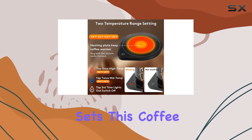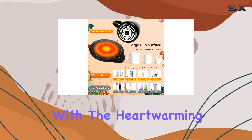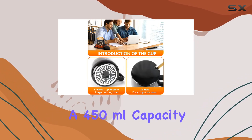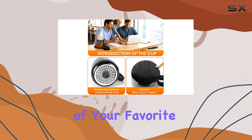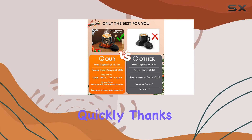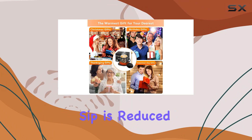But what truly sets this coffee mug warmer apart is its large-capacity coffee cup, emblazoned with the heartwarming message: 'Have a nice day!' With a 450ml capacity, it ensures that you have enough of your favorite beverage to keep you going. The ceramic cup heats up quickly thanks to its special frosted bottom design, meaning your wait time for that perfect sip is reduced.